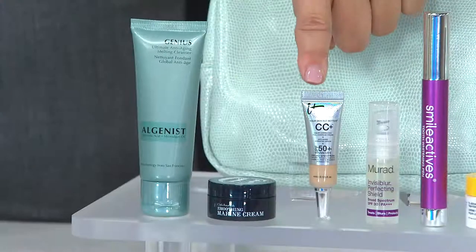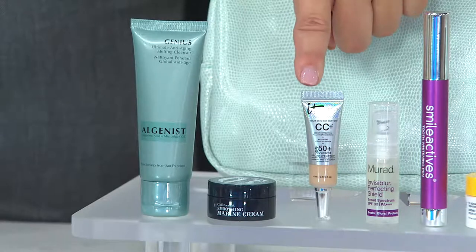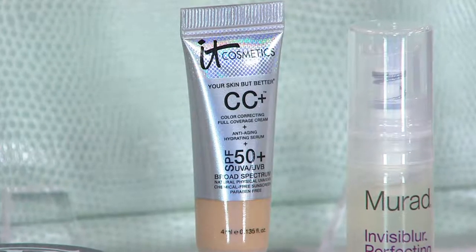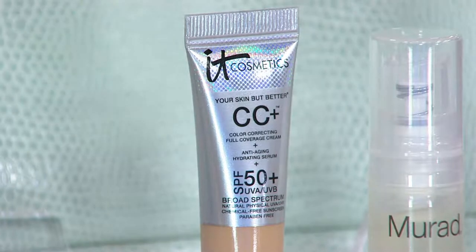Next to that is IT Cosmetics — great, you can put it in your pocketbook and definitely take it with you on an overnight trip. It's the IT CC Plus Cream, which has UVA/UVB SPF 50 innovative technology — IT on the go.